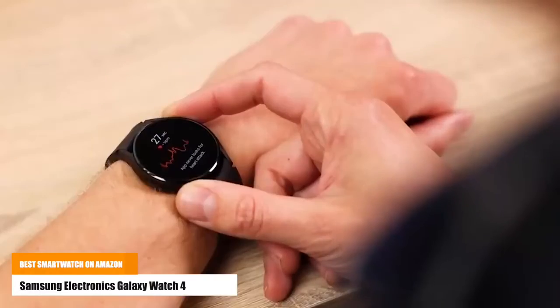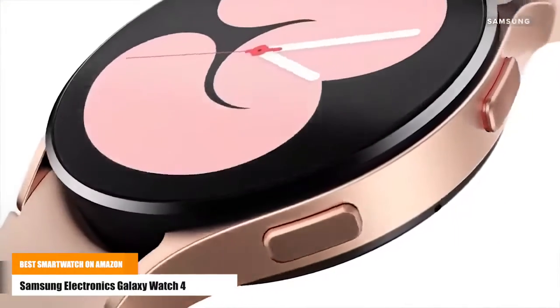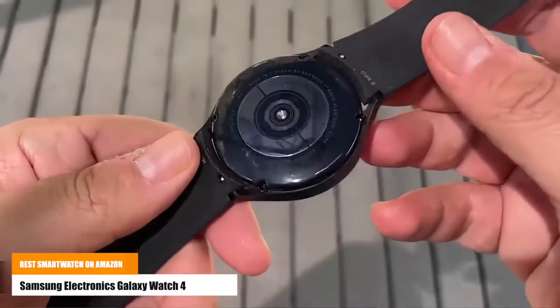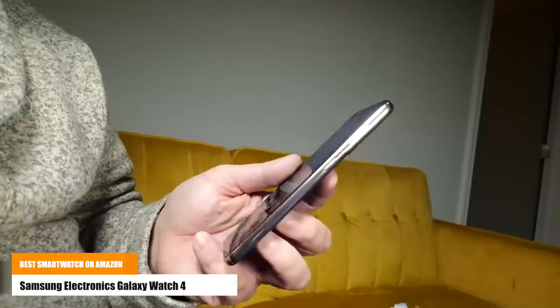Take care of your heart with accurate ECG monitoring and keep an eye on possible atrial fibrillation, a common form of irregular heart rhythm. Share personalized readings with your doctor using the Samsung Health Monitor app on your compatible Galaxy phone.